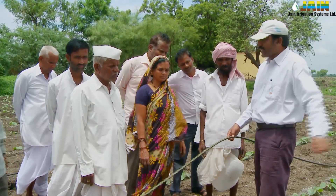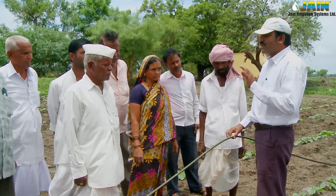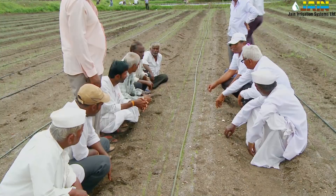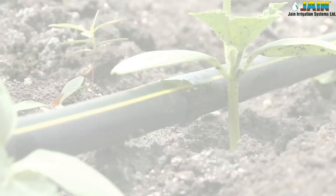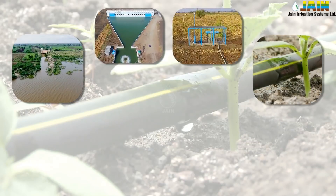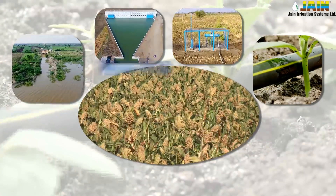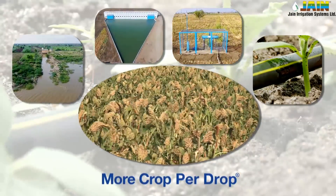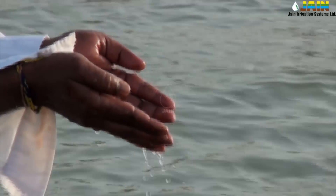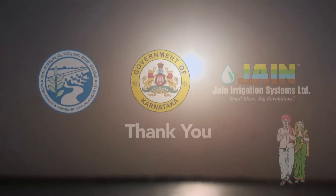Our expert team of agronomists is imparting crop-related training to the farmers, who are also trained for the operation and maintenance of the drip irrigation system. Ramthal Irrigation Project is showcasing a sustainable farming effort to achieve water and food security for the nation, and promises more crop per drop. Jain Irrigation is proud to be a part of this project — Jain Irrigation Systems Limited, an integrated irrigation solutions provider.